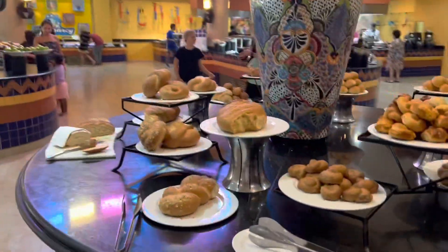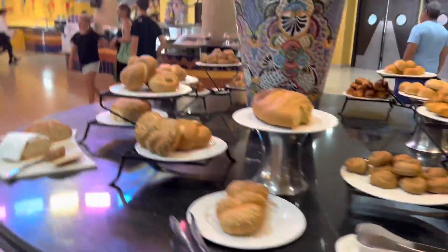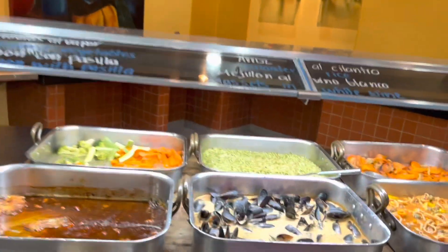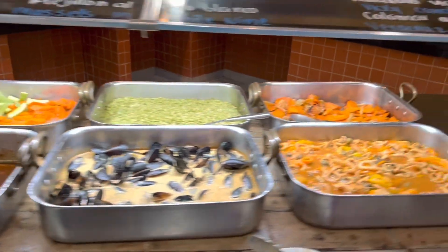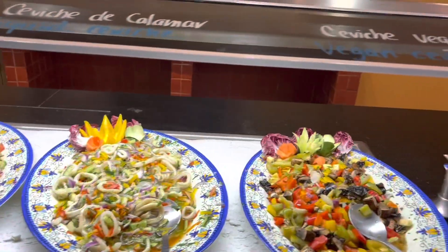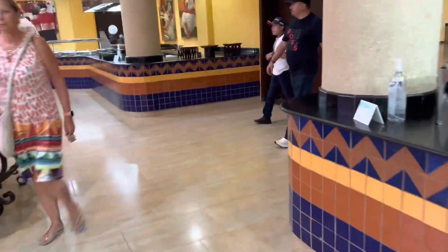This is in the Hacienda room, the Mexican buffet. This is where they have the bread stations so you can get some fresh breads. There are more options here with rice and calamari and more ceviche - a lot of ceviche as well.